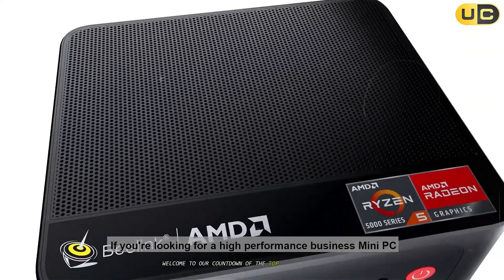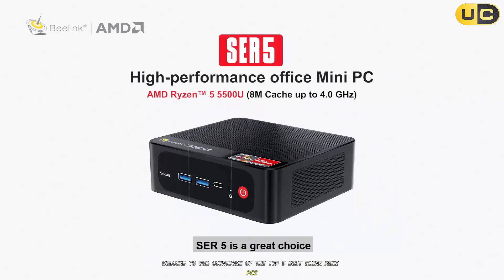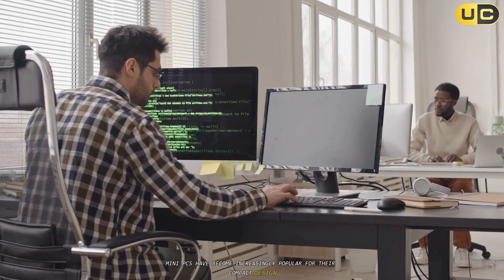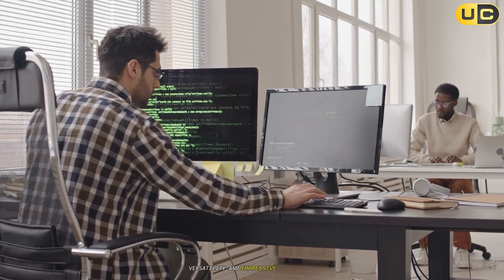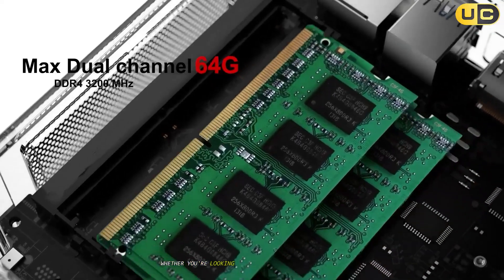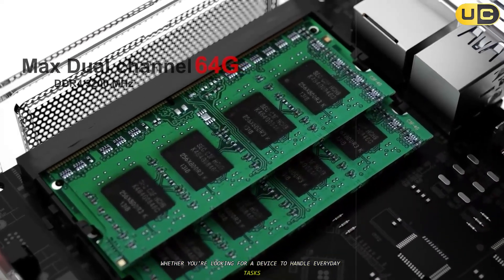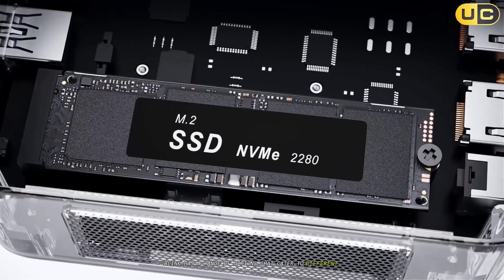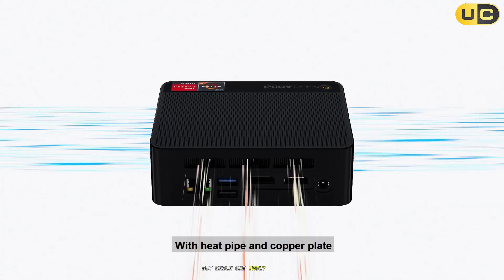Welcome to our countdown of the top five best Beelink mini PCs. Mini PCs have become increasingly popular for their compact design, versatility, and impressive performance. Whether you're looking for a device to handle everyday tasks, gaming, or professional workloads, Beelink has a range of options that cater to different needs. But which one truly stands out?